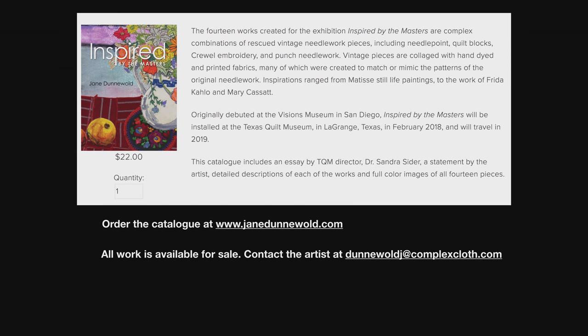I hope you've enjoyed looking at this work with me. I wanted to mention before we close that the 14 works created for the exhibition are available in a catalog which can be purchased on my website at www.janedunewald.com. It includes a wonderful essay by Texas Quilt Museum director Dr. Sandra Sider and a statement of my own. All the work is currently available for sale — if there's something you saw that you really love, contact me. Thanks for being with me today.